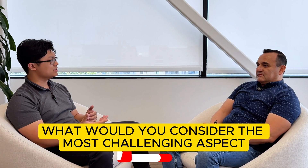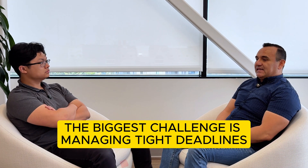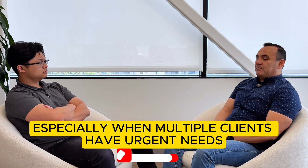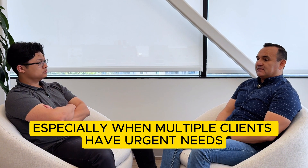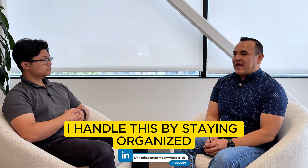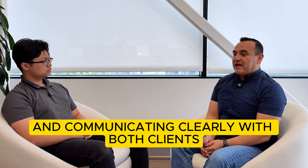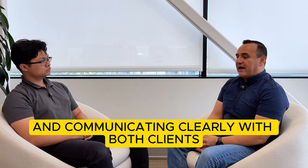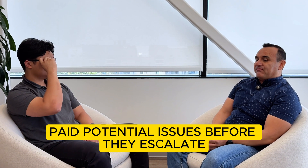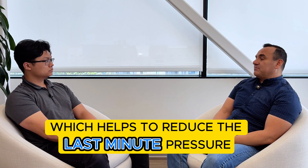With how much your job entails, what would you consider the most challenging aspect of being a field technician? The biggest challenge is managing the tide of priorities, especially when multiple clients have urgent needs or when a rush order comes in. I handle this by staying organized, focusing on tasks based on urgency and impact, and communicating clearly with both clients and my team. I also try to anticipate potential issues before they escalate, which helps reduce last-minute pressure.